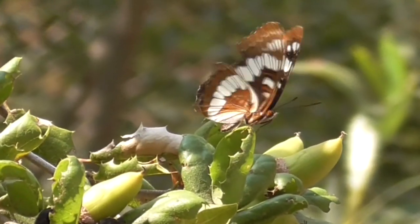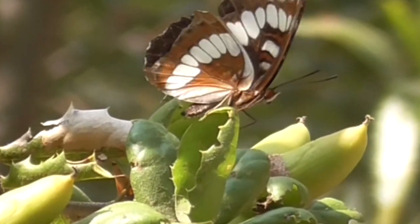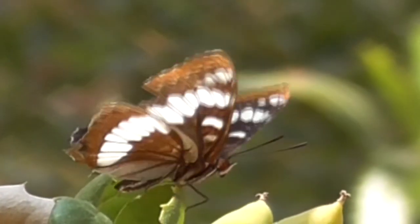They typically live on the edges of forests, mountain canyons, and stream sites, especially in the riparian areas.